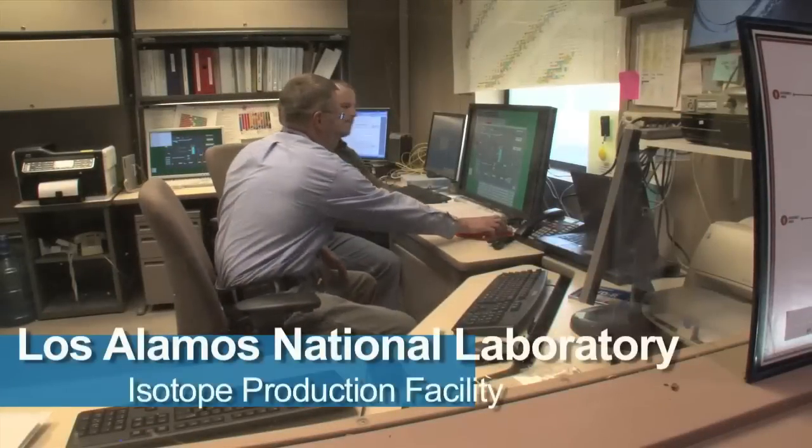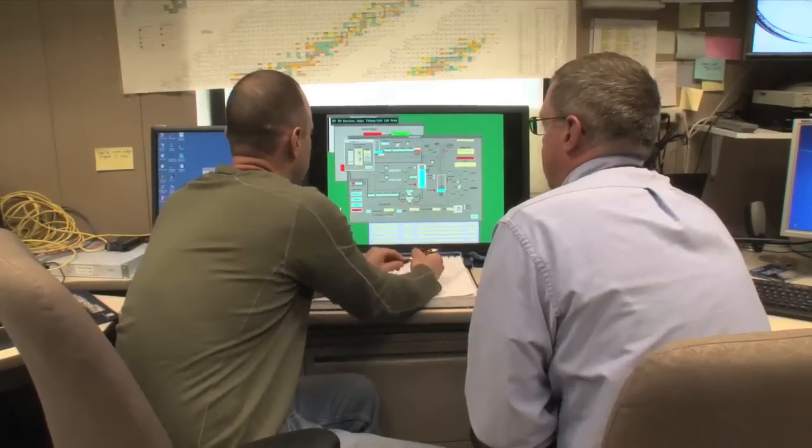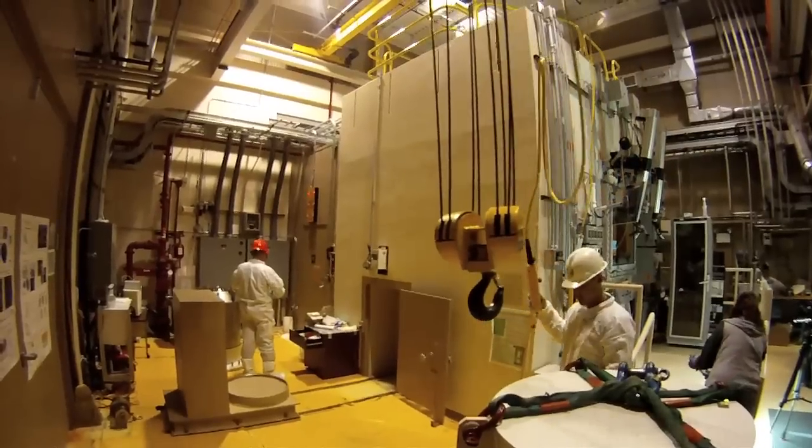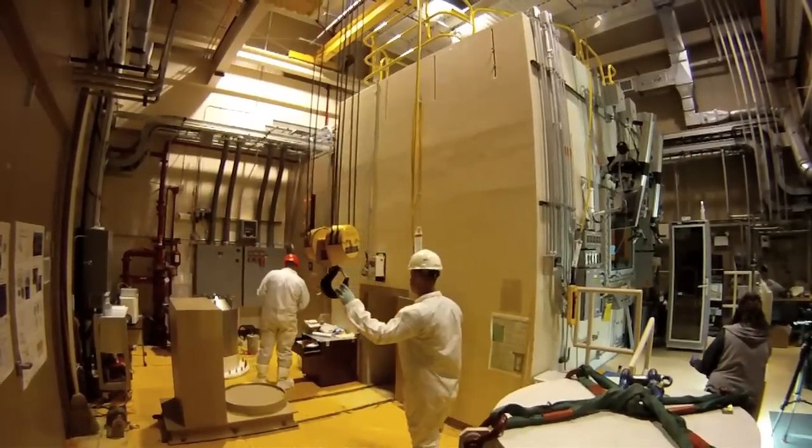Los Alamos National Laboratory has produced medical imaging isotopes for more than 30 years. Large-scale production began in 2005 with the opening of this, the isotope production facility.